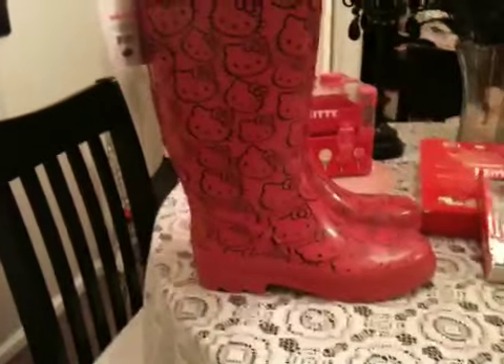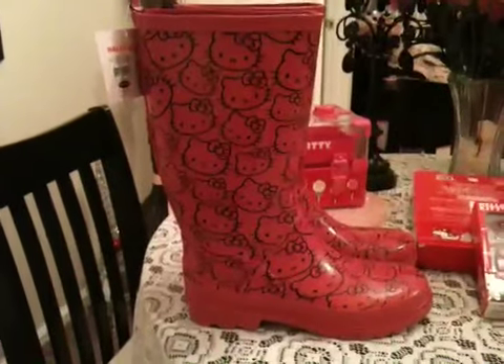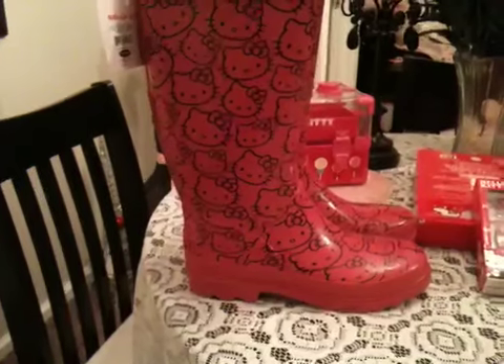They are on clearance by the way at Toys R Us. They were only like $25, so that's a really good deal for Hello Kitty boots. So check them out if you love them.